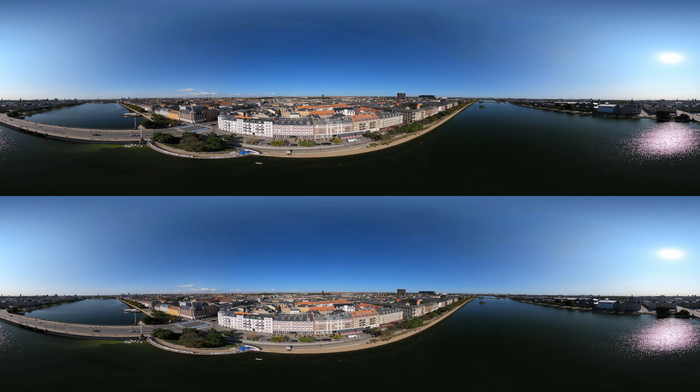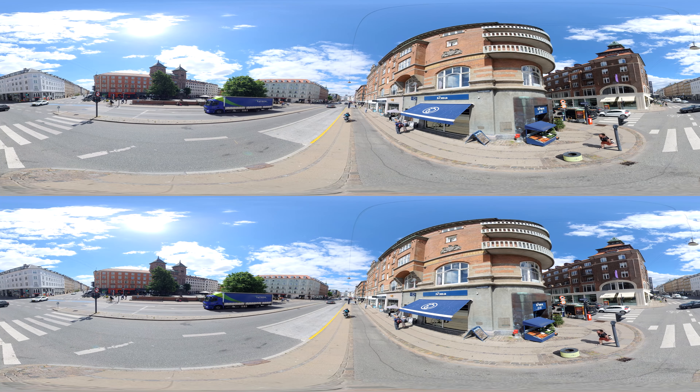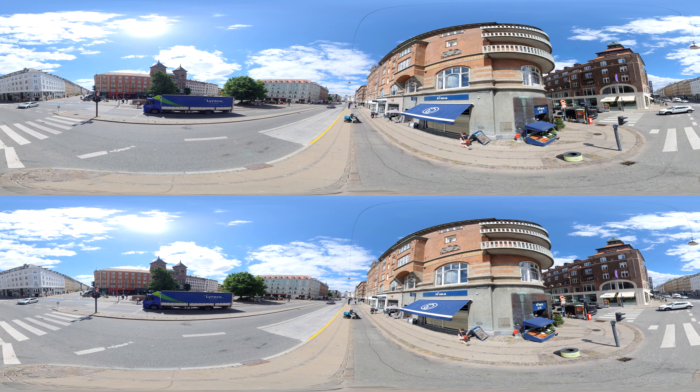Cities around the world increasingly face the adverse effects of climate change: rising temperatures and sea levels, longer periods of droughts and stronger storms. Combining these phenomena with increasing urbanisation and the fact that most cities have large areas of impermeable surfaces, the need to rethink urban development is clear.